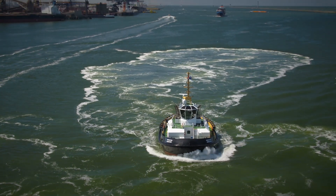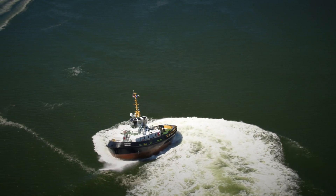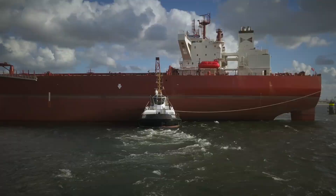Introducing the Darman Reversed Stern Drive Tug 2513 Twin Fin — the world's most agile tugboat, able to safely guide the largest ships into port.